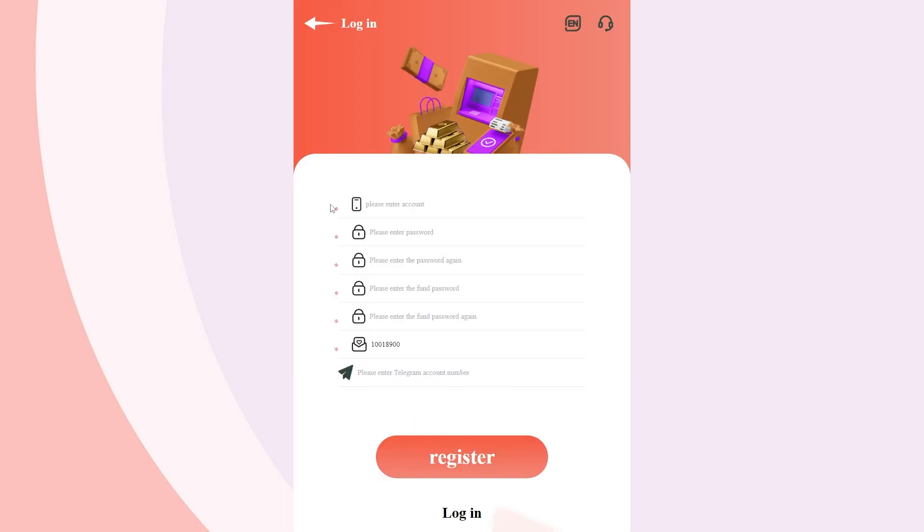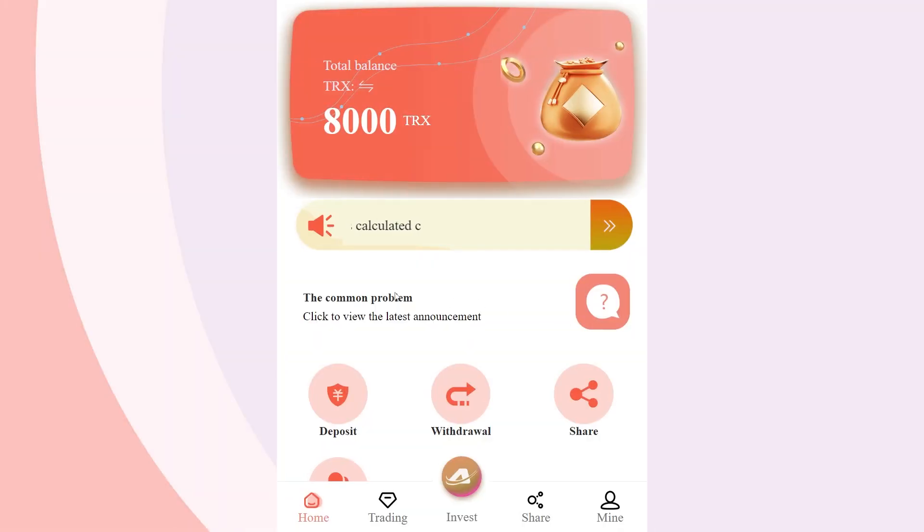At the beginning, you need to register your profile. To do this, follow the link which is in the description under the video. Next, enter all the required data and confirm the registration. Registration will not take you much time — all you need is to fill in some details and confirm them. Within a few minutes, you will be able to access your profile and have your own account.